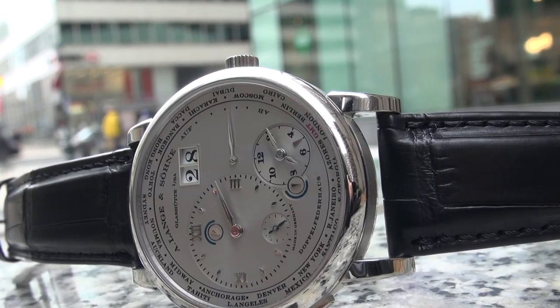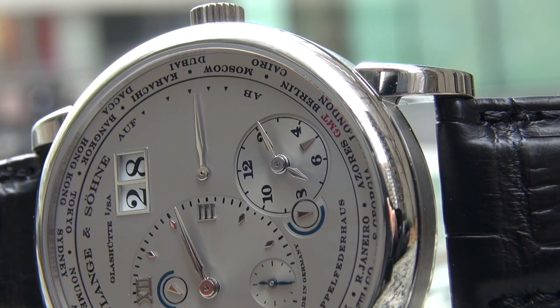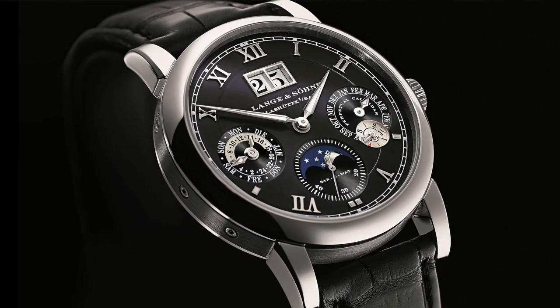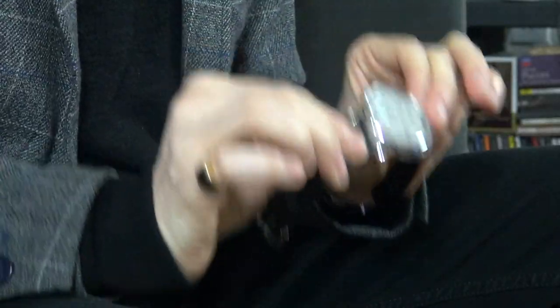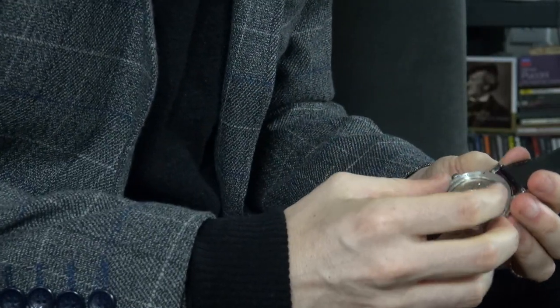I have two big negatives with this watch. The first is the size. In my very early videos I went to Harrods and experienced my first Lange — the Langematic at 38 millimeters — which was perfect for me. Had this been 38 millimeters in diameter, it would unquestionably be very high on my grail list. If Lange can do an automatic perpetual calendar in a 38 millimeter size, why not a time zone watch?